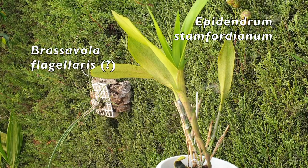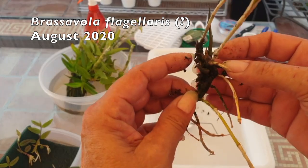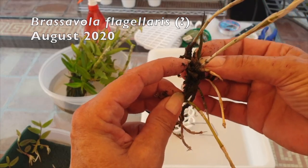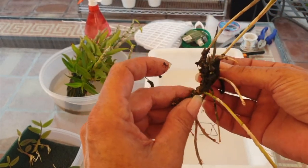Thank you so much. It's good to have you on the patio in southern Spain. The first thing I take into consideration when I dare to stop calling an orchid in rescue mode — so to speak, because I don't want to jinx things —